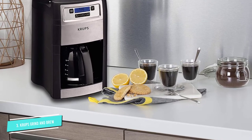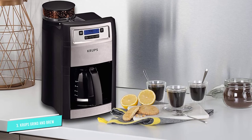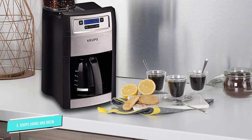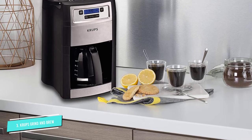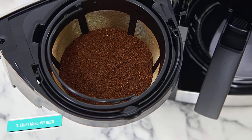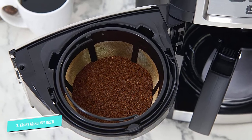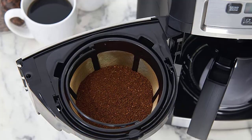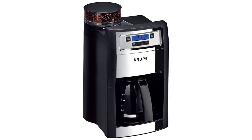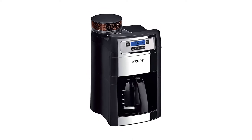The conical burr grinder has five different settings, ranging from coarse ground ideal for French presses to fine ground great for espresso makers. An LCD display with intuitive controls makes it easy to use all of these features. The item can hold up to ten cups of coffee, and you can program the machine to grind the perfect amount of beans for however much coffee you want. No more guessing at the number of scoops per cup, and no more wasting pricey coffee grounds.